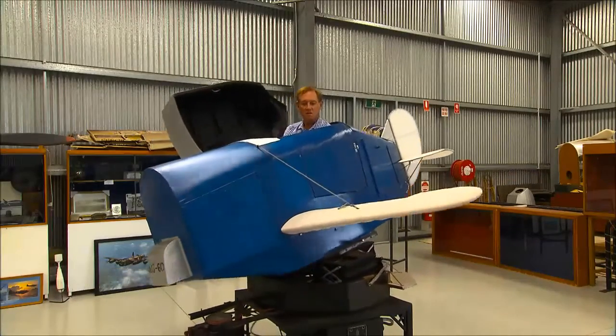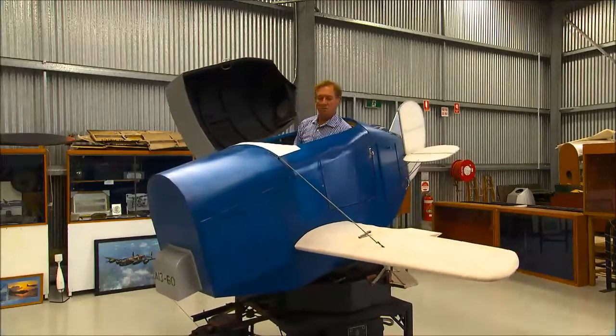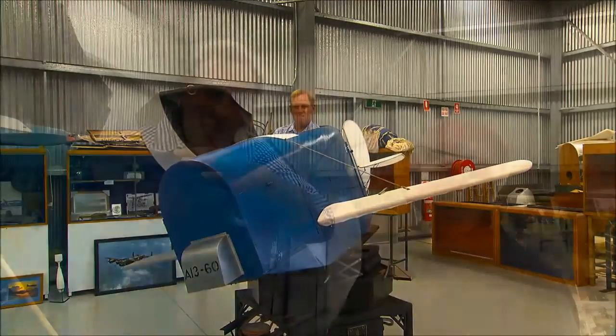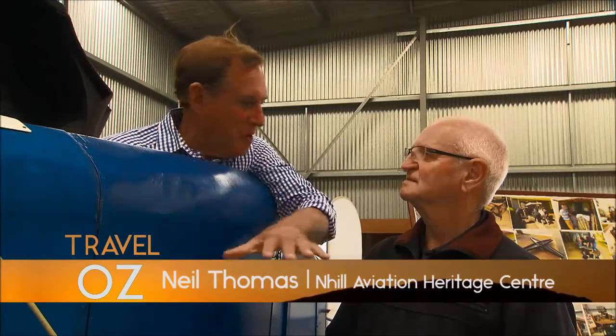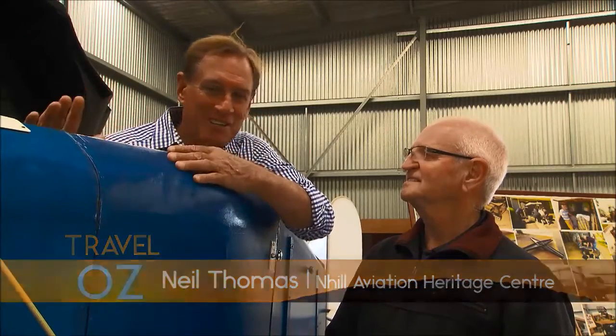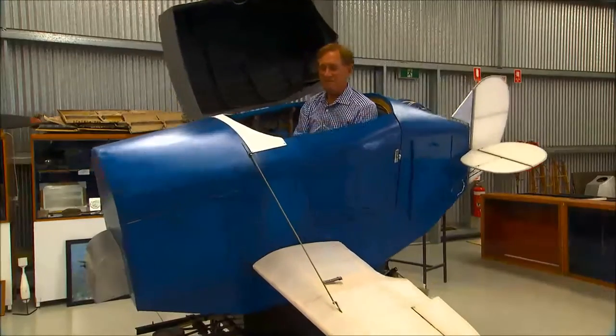Its pilots would have trained on this — a Link Trainer, the world's first flight simulator. What an incredible contraption, because it is a simulator but they put the wings on, they put the tail on and the tail fin, and they've made it look like a real flying aircraft.